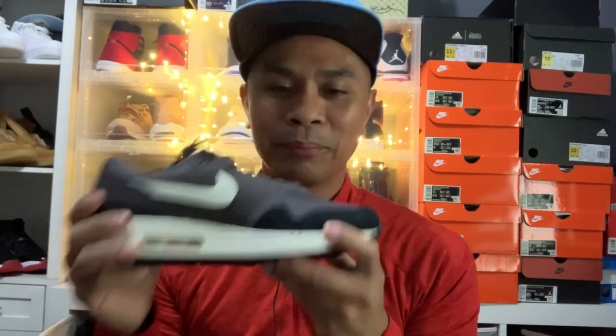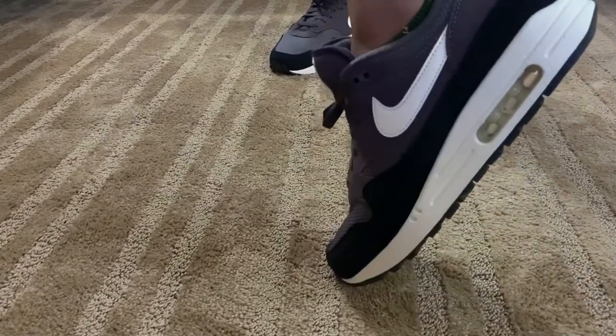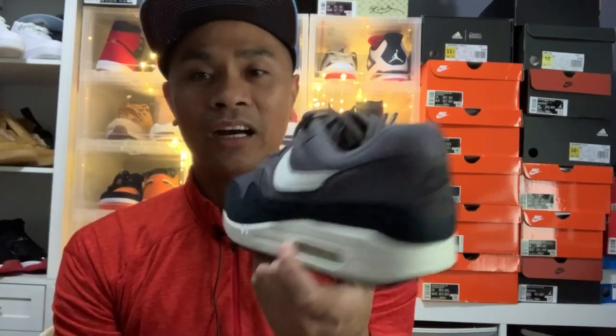It has a fun, minimalist colorway and the price is great for the quality you get. The suede construction is very good, and this will be a favorite because of the versatile style and the history behind it. That wraps up the sneaker review of the Air Max One Thunder Gray.